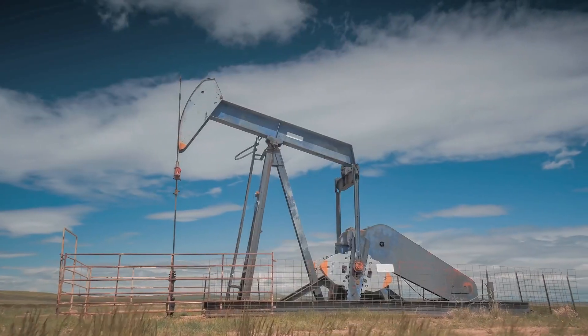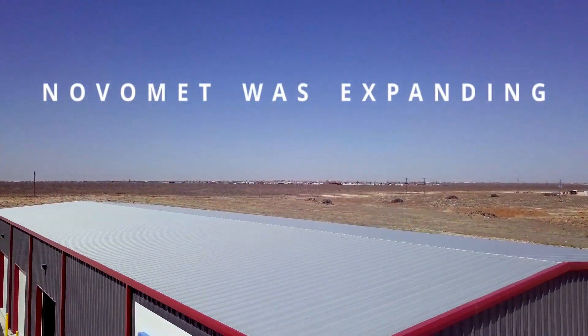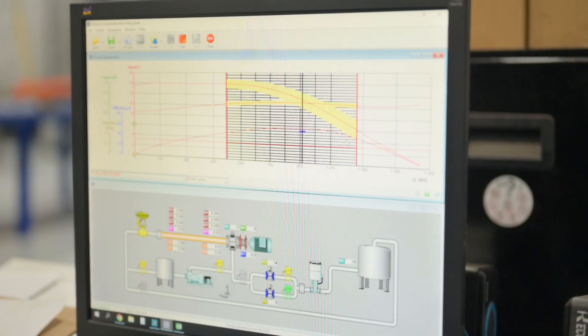While the market was cutting back in the Permian, Novamet was expanding. Novamet is defined by its advanced production technologies. These systems are simply decades ahead of the current market offerings.